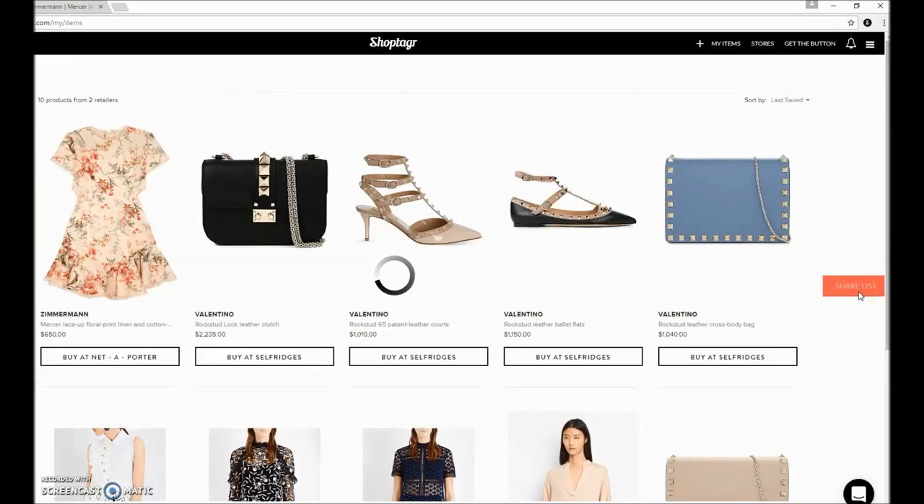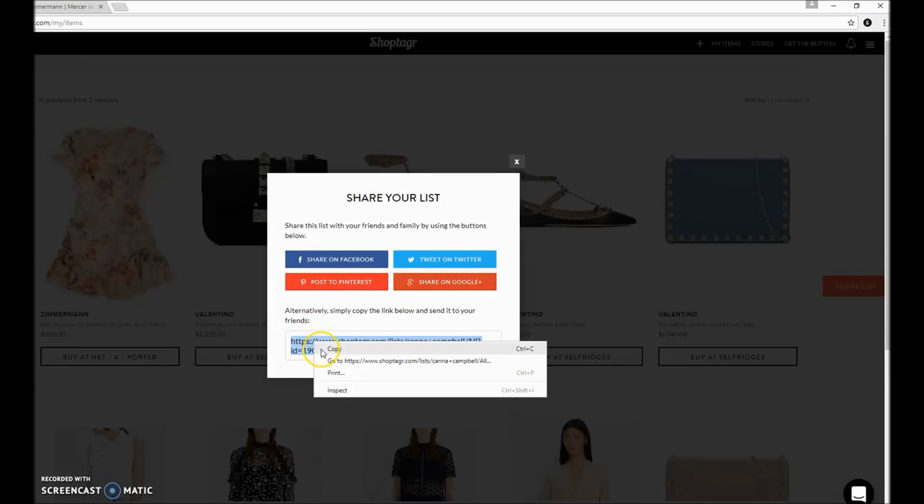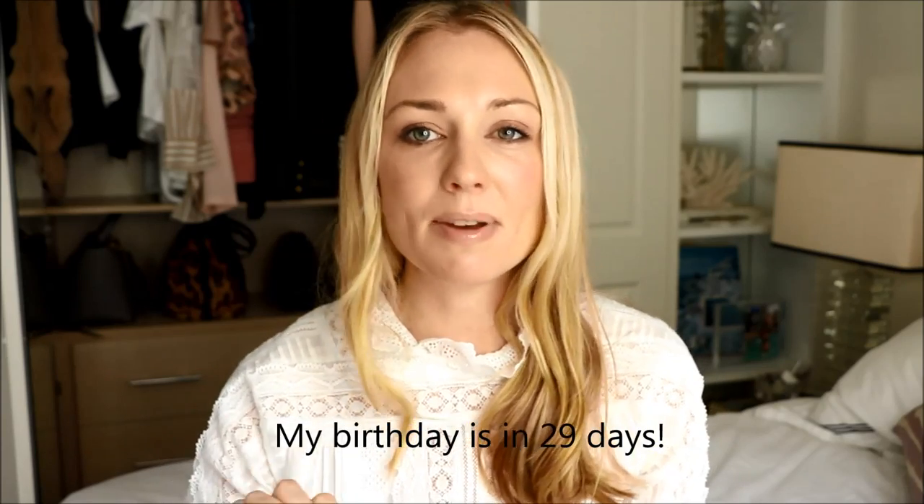Of course it has a share function. Say you want to share one of those items from your wishlist, or maybe all of those items, with someone special because you have a birthday coming up — it makes it very easy to simply give them a very direct hint. So essentially ShopTagger makes you think, plan and save.